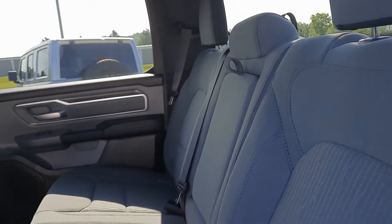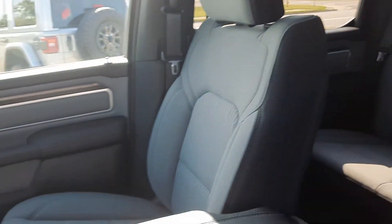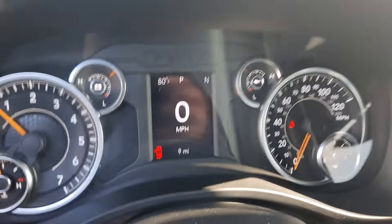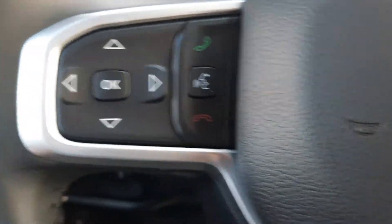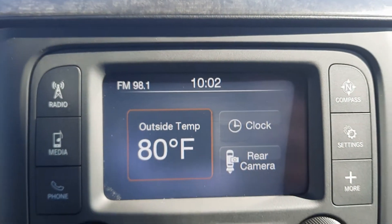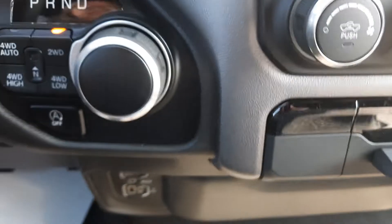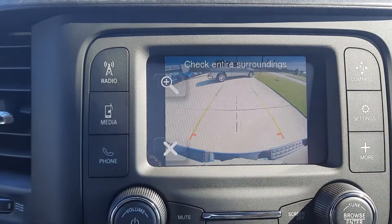We've got cloth seats, menu controls and cruise control on the steering wheel, four-wheel drive options, and the center stack. We do have some auxiliary ports down here, and a backup camera.